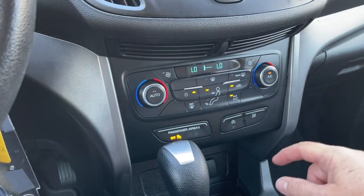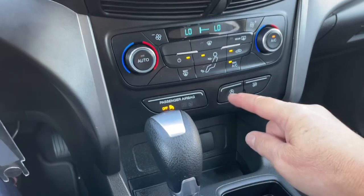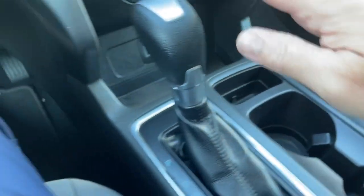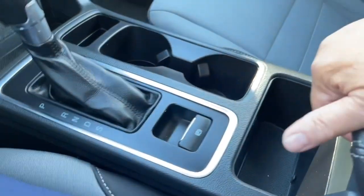Dual climate control. You've got your AC and max AC, as well as front and rear defrost and your fans located there. You have auto stop/start for less idle time and traction control down below, USB and 12 volt, automatic shifter, electronic parking brake, a couple of cup holders and little bins throughout.